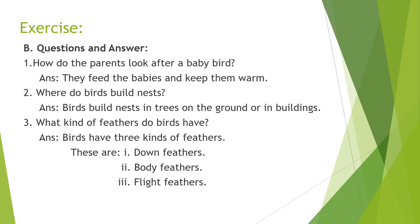Number two: where do birds build nests? Answer: birds build nests in trees, on the ground, or in buildings. Number three: what kinds of feathers do birds have? Answer: birds have three kinds of feathers — down feathers, body feathers, and flight feathers.